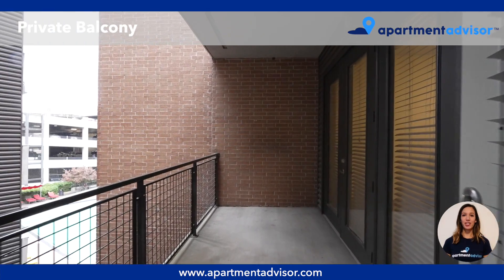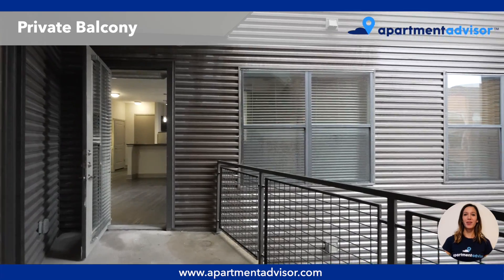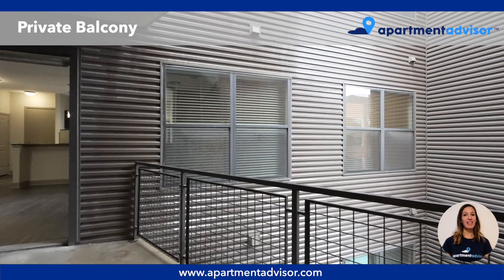And finally here we have the extra large private covered balcony which offers plenty of space for all of your favorite patio furniture.